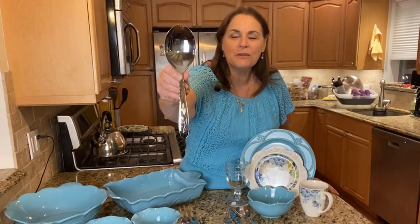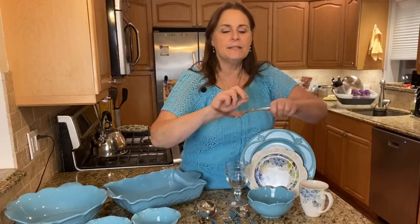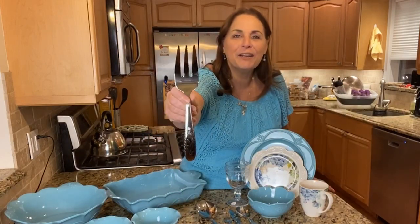Because I know you're going to be serving some delicious food, I'm also going to include two serving pieces: the large serving spoon and the large serving fork.